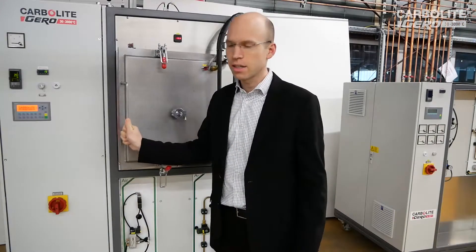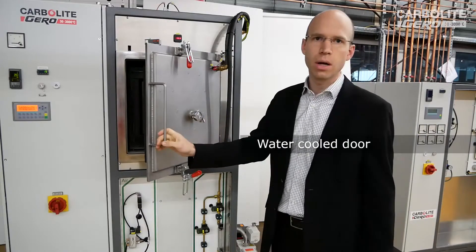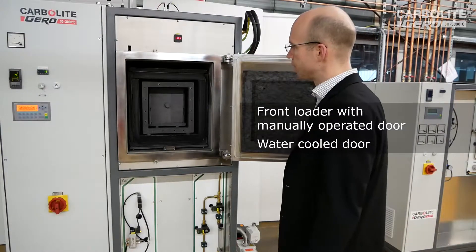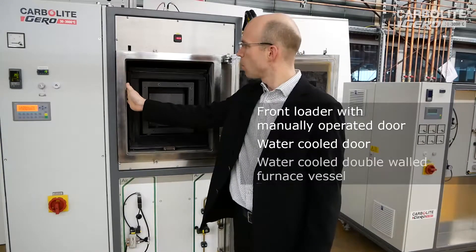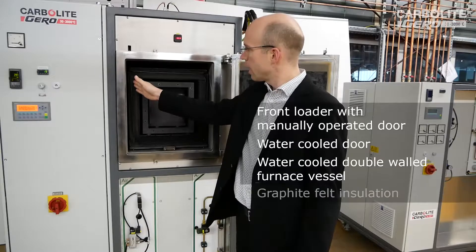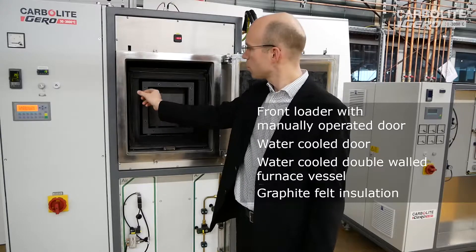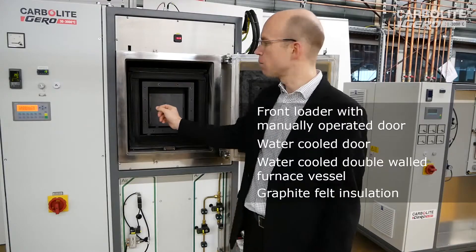Let's have a look inside the chamber of this furnace. We have here the water-cooled door which is individually cooled down by water. Inside the furnace, we have to insulate the heat towards the water-cooled vessel. The first layer and the second layer are both made from graphite felt. For the 2200 degrees C version we see the thickness; the thickness for the 3000 degrees C version is increased a little bit.